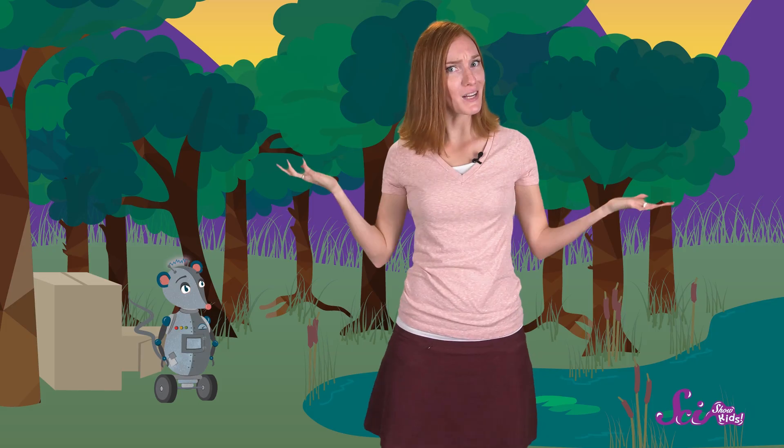Get out there and explore, and become a frog and toad spotting pro! What kind of animals can you find where you live? Do you have any frogs or toads? Grab a grown-up and let us know in the comments below, or send us an email to kids at thescishow.com, and we'll see you next time!